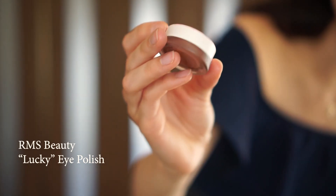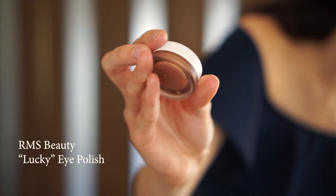Oh, I forgot to put my eyeshadow on. Usually I put that on before my eyeliner, but I'm just going to put some in there real quick. I use the RMS Beauty in the rose gold colour.